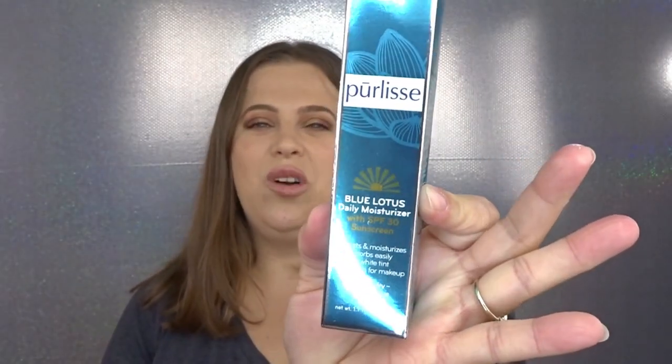The very first item I see is from Purlisse — this is the Blue Lotus Daily Moisturizer with sunscreen. That is so awesome; you definitely need sunscreen to help take care of your face and protect you from UV rays. It's supposed to protect and moisturize, absorbs easily with no white tint, and preps makeup for skin. This is for normal, dry, and even sensitive skin. I like the fact that they put 'no white tint' because sometimes you don't always rub it in and you get that leftover white tint all over your face — it can be so embarrassing.